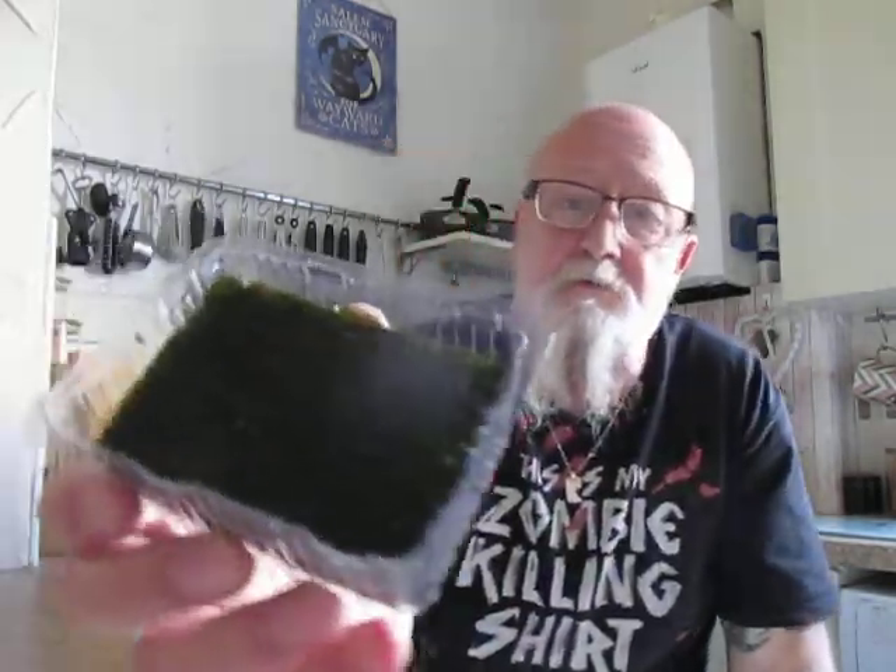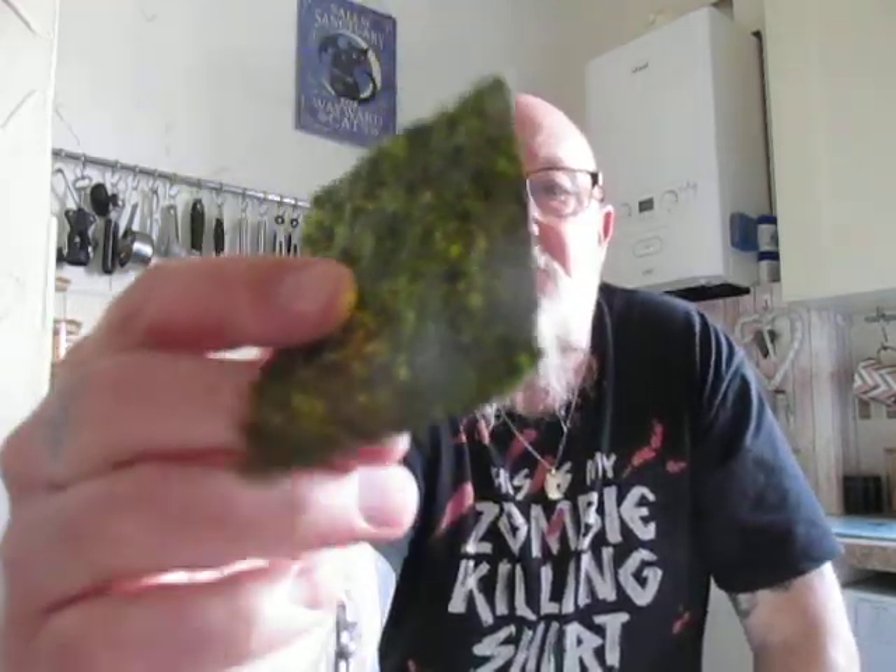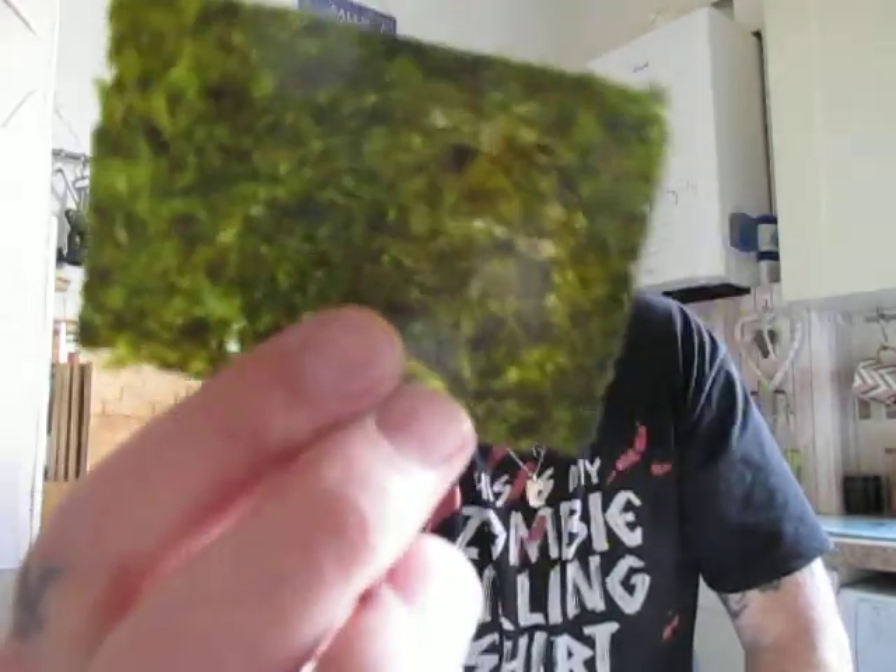Right, there they are — look. As you can see, very, very thin, almost transparent. Not too much of a smell.